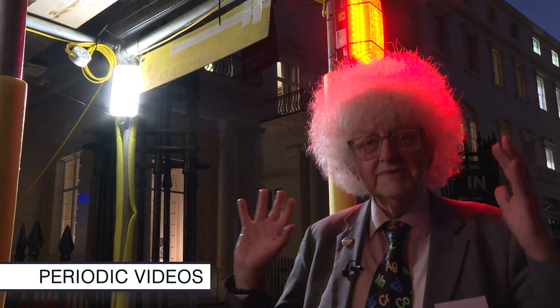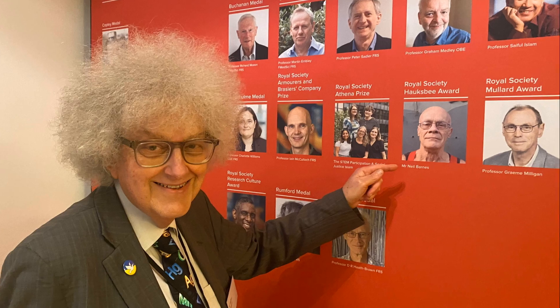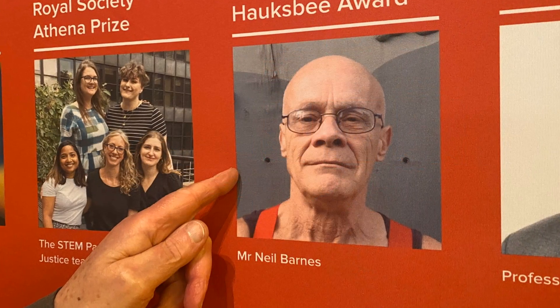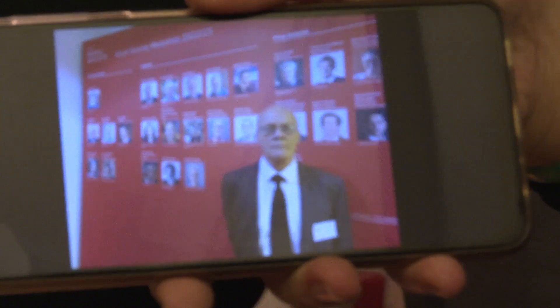We're here in the dark outside the Royal Society, the UK Academy of Sciences, and we're here for a really special occasion. Neil Barnes is getting an inaugural award — the first award for technicians that has been given by the Royal Society.